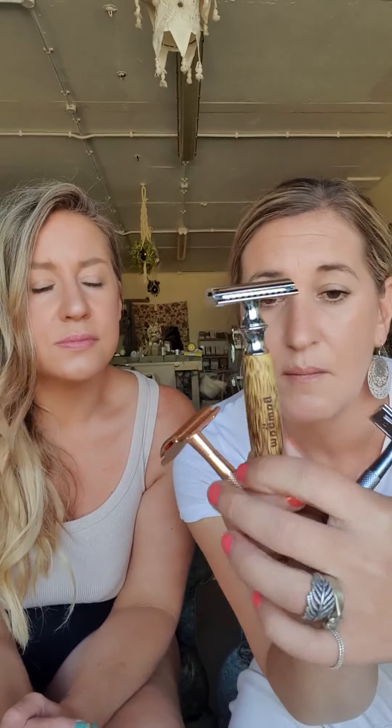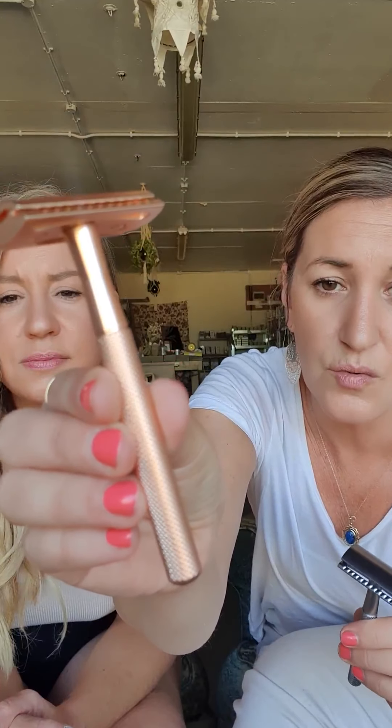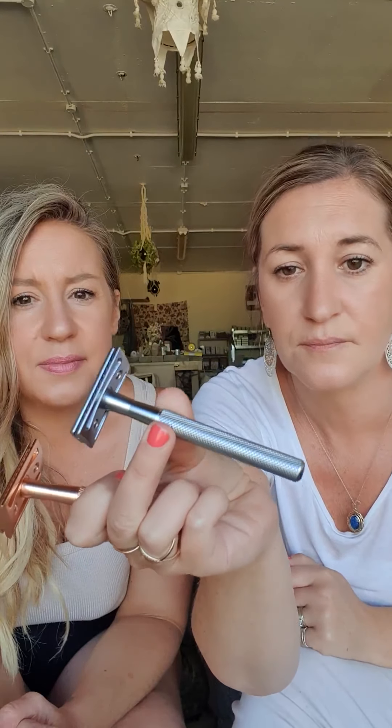We've got three different razors - they're all exactly the same manufacturer so they work exactly the same, and the blades work across any of them. We have a bamboo wooden razor, which is the one I personally have, and then we have them in rose gold and silver.